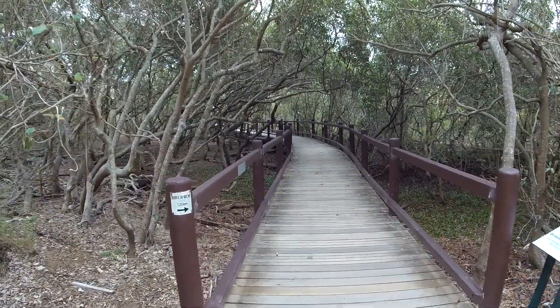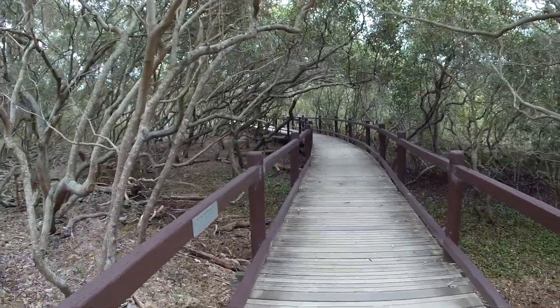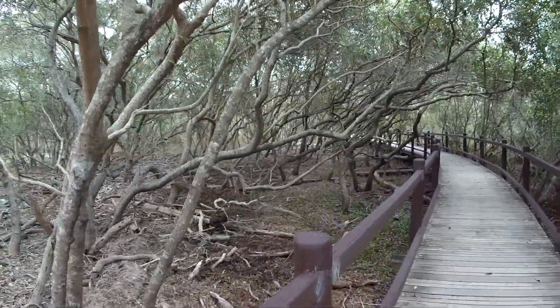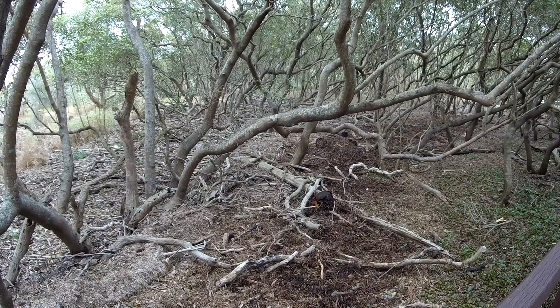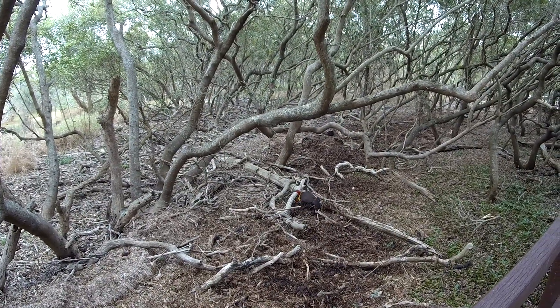This path takes us out to a bird hide. You can see a bush turkey scrambling in amongst the seaweed there — I can't say I've seen that before.